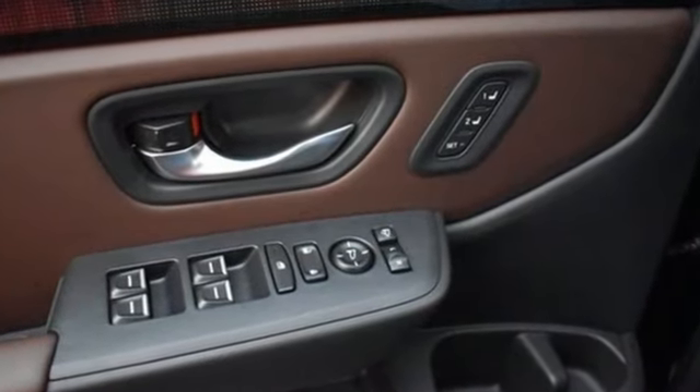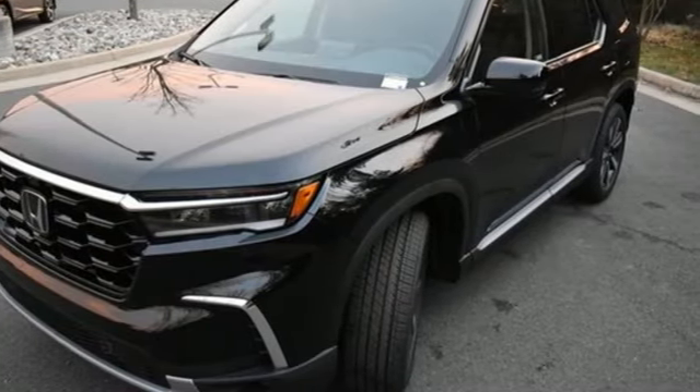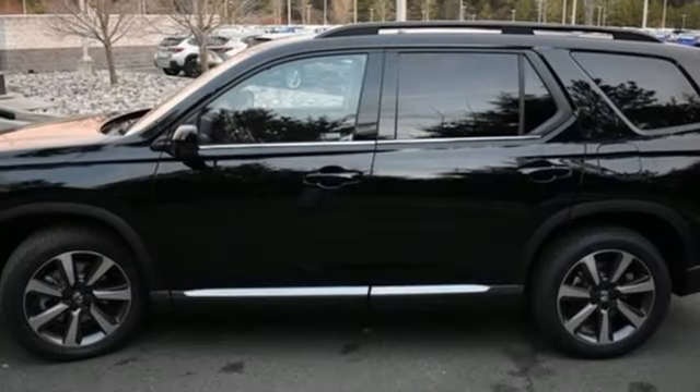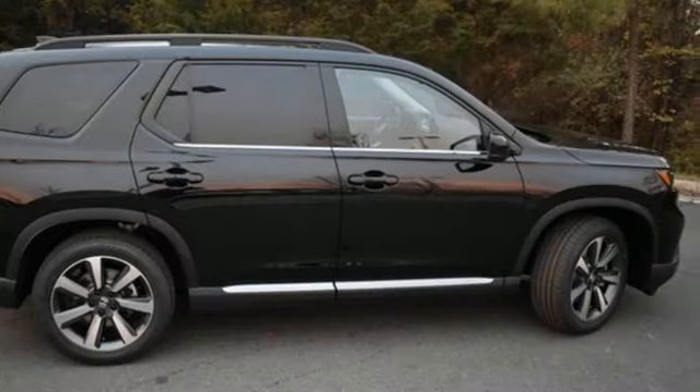It comes nicely equipped with features you'll love. V6 engine, dual zone climate control, integrated navigation system with voice activation, steering assist cruise control, and heated steering wheel.